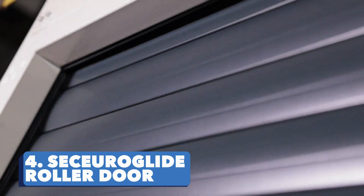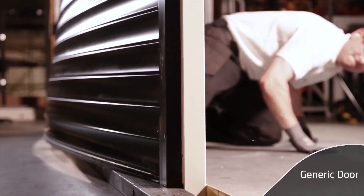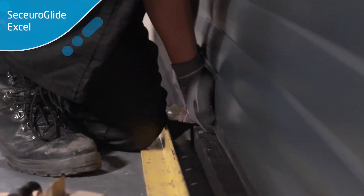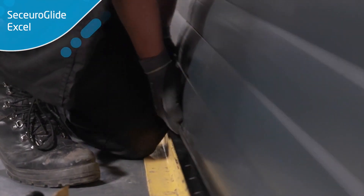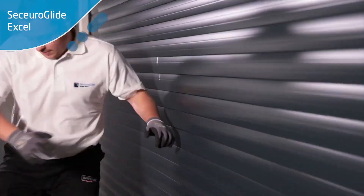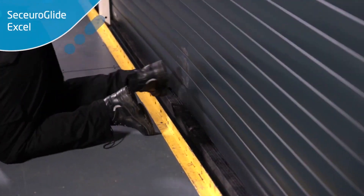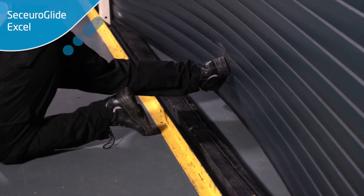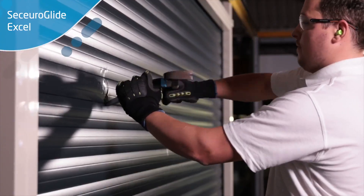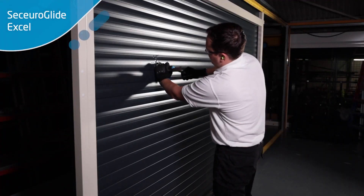Securo Glide Roller Door. But what happens if the criminal gets frustrated and turns their attention to the garage? That's why you probably need these aluminum doors. They come with a strong extruded top slat and a unique locking mechanism that helps to effectively resist attack. It's no surprise that these doors were the first in the UK to be certified to the LPS 1175 SR1 standard. Some models can also be operated with or without electricity.